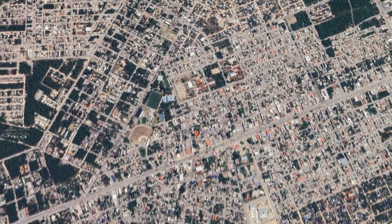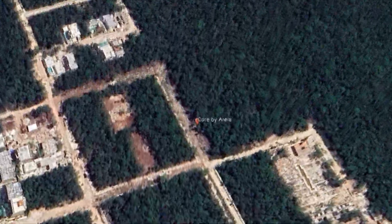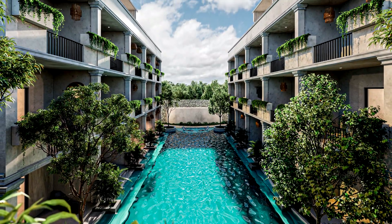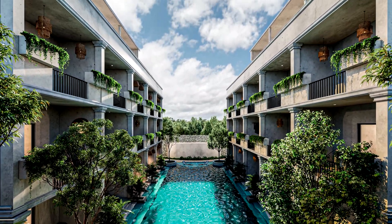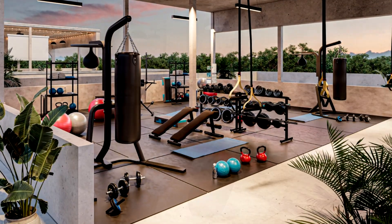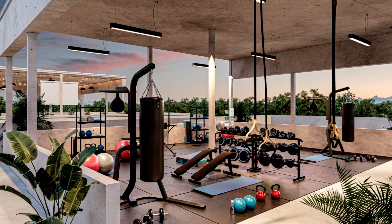Core is a boutique development that comes from an experienced developer with over 200 units sold in the area. Core itself has 30 units divided in two towers. It features a pool, a palapa, social area, TRX and CrossFit space, parking for bikes and cars, and a reception with controlled access.